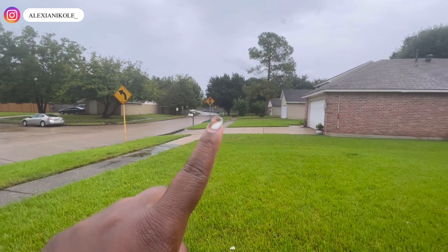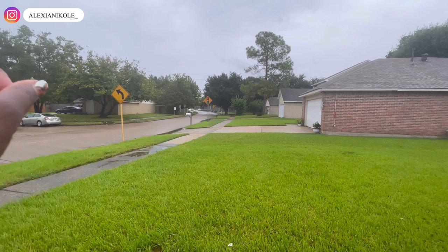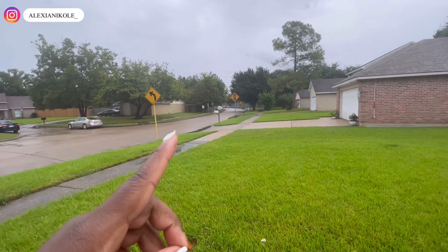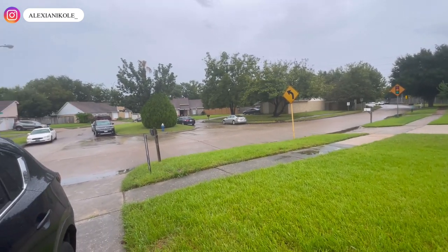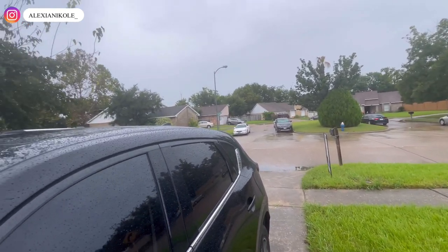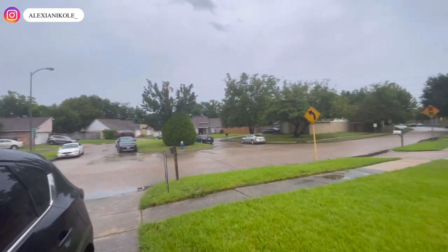There's a stoplight right there and literally right there to the left is the highway, so easy highway access. There's a cul-de-sac right behind her — it's a nice little neighborhood.